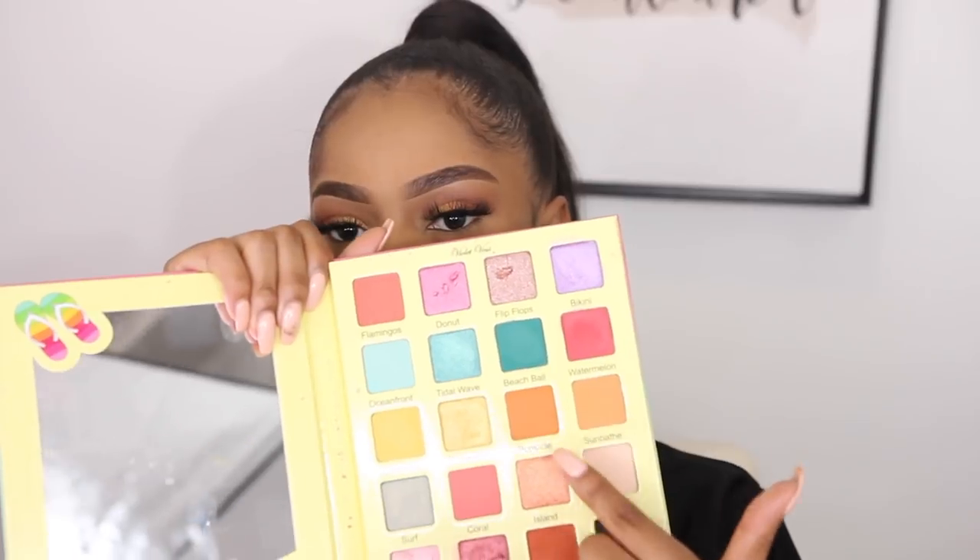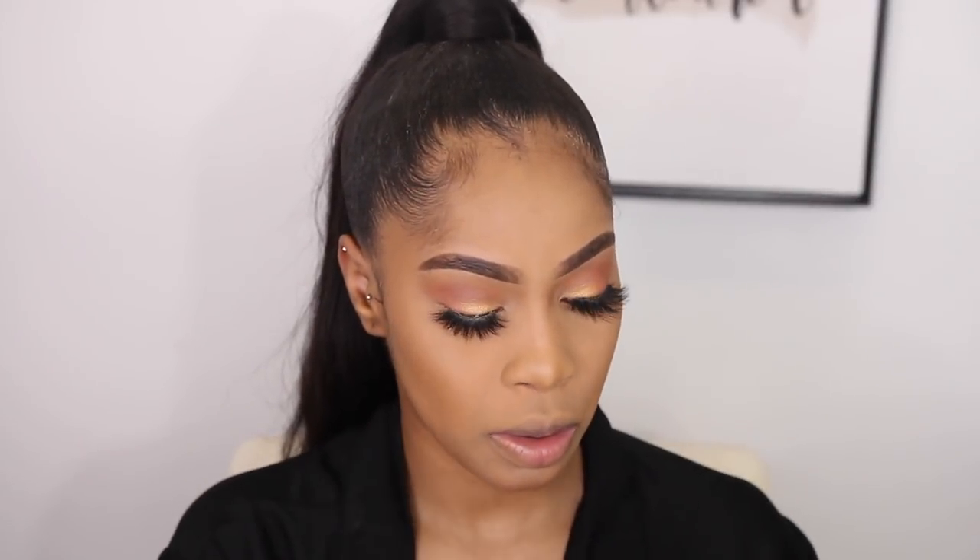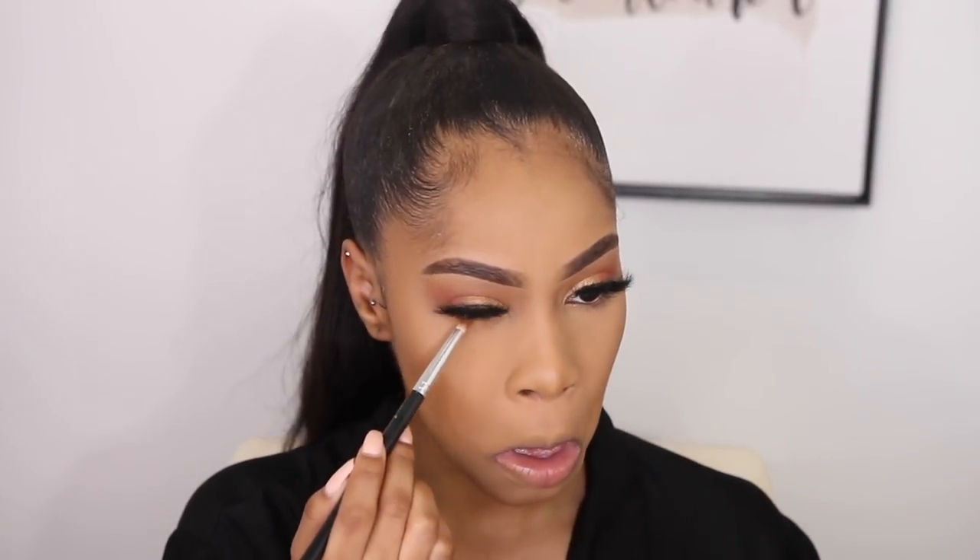I'm going into the Flamingo Palette from Violet Voss and I'm trying to think if I want to use Poolside or Sandals — the more darker burnt orange. My clutch is more like Sandals and my heels are in between Popsicle, which is the brighter orange. I think to make it more vibrant and not come off as red, I'm gonna go in with Popsicle first, but actually Sandals looks a lot better.